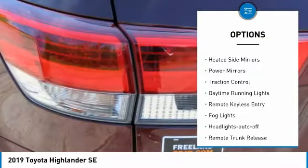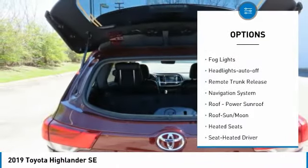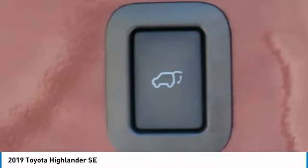All-wheel drive, aluminum wheels, heated side mirrors, power mirrors, traction control, daytime running lights, remote keyless entry, fog lights, headlights auto-off, and remote trunk release.